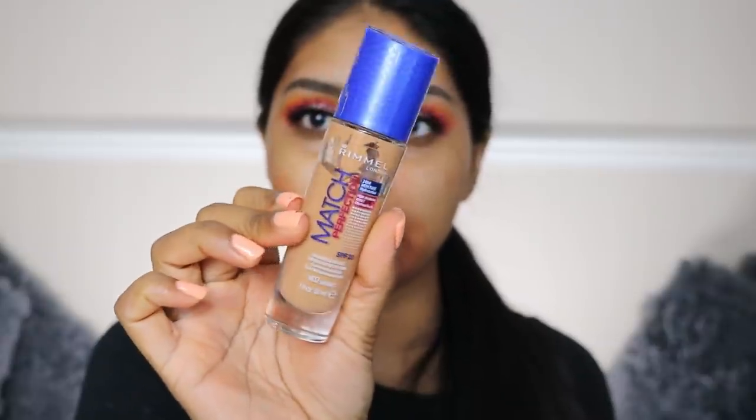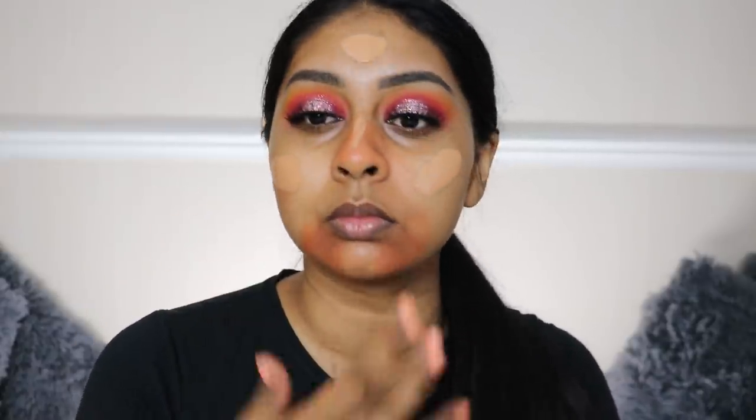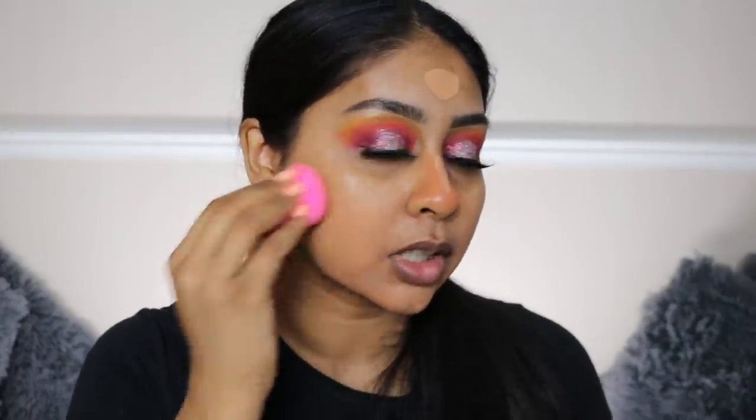For foundation today I'm going to use my Real Match Perfection Foundation in the shade Bronze. This foundation shade is more my winter shade rather than summer - it's too light for me in summer.